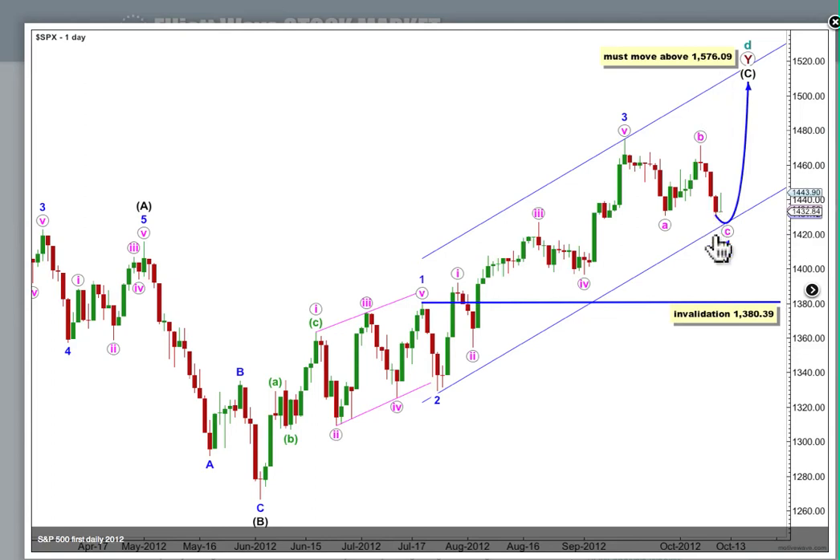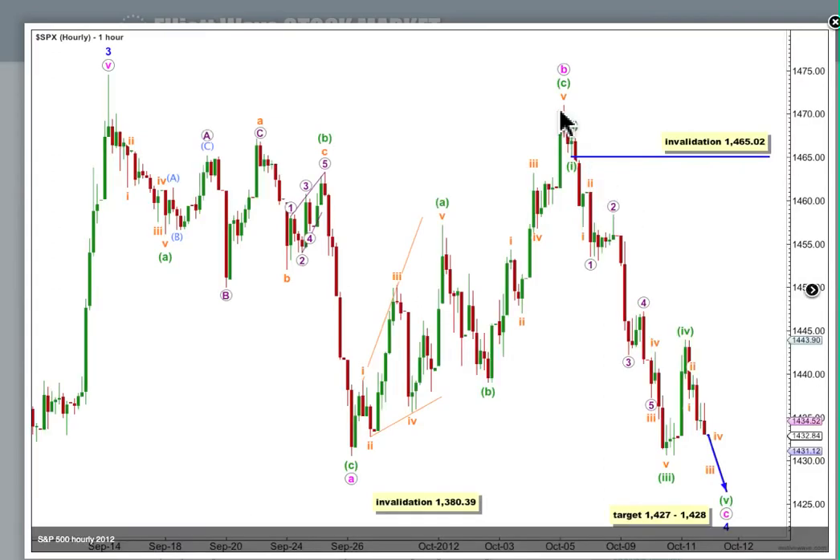Let's have a look at what happened on the hourly chart, where the high for B blue is this point up here. So here's our 3-3-5 downwards, looking like a typical flat correction. B is over 90% the length of A, but it's less than 100% the length of A, so we're expecting this as a regular flat, which expects a C wave to be around about equal in length with the A wave. That would be achieved at 1427.